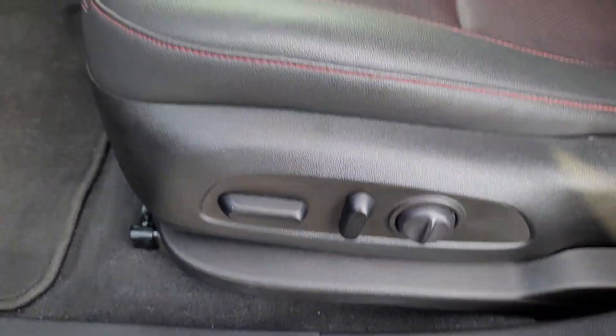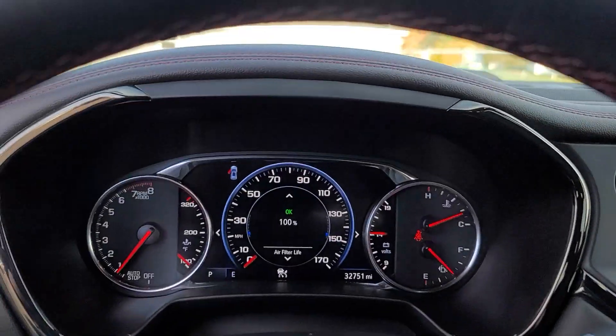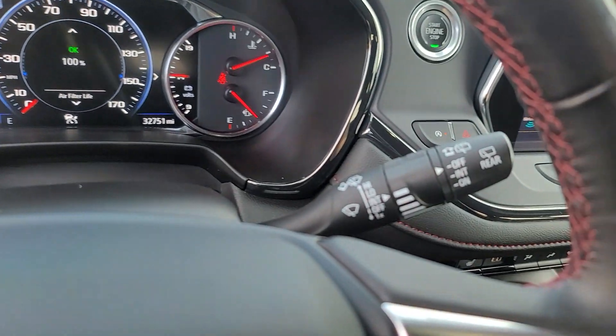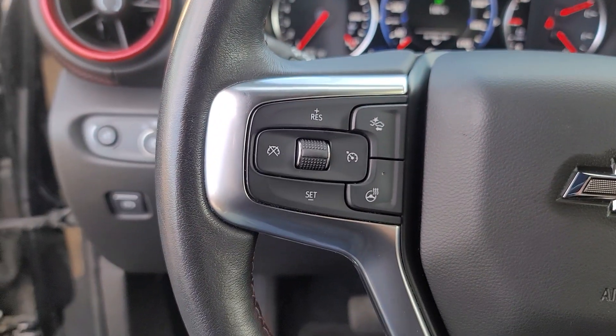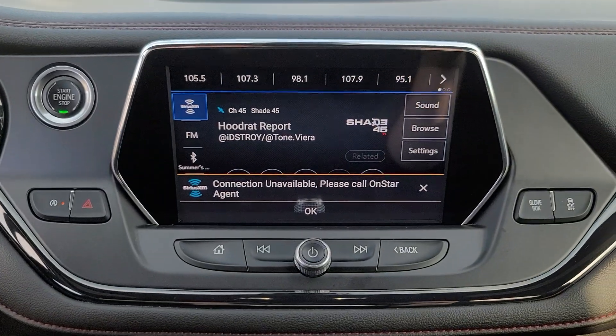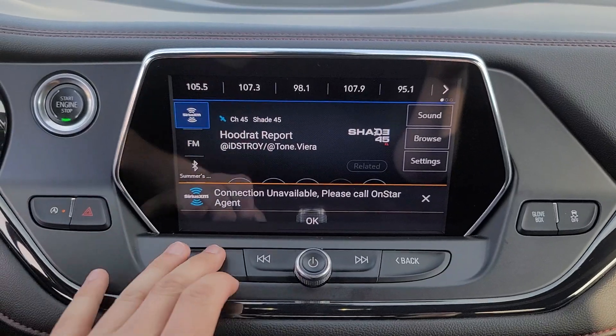These are just some of the great options this vehicle comes with: heated steering wheel, Apple CarPlay and/or Android Auto, wireless charging station, navigation system, heated driver's seat, keyless entry, rear camera mirror, power passenger seat, satellite radio, and heated mirrors.